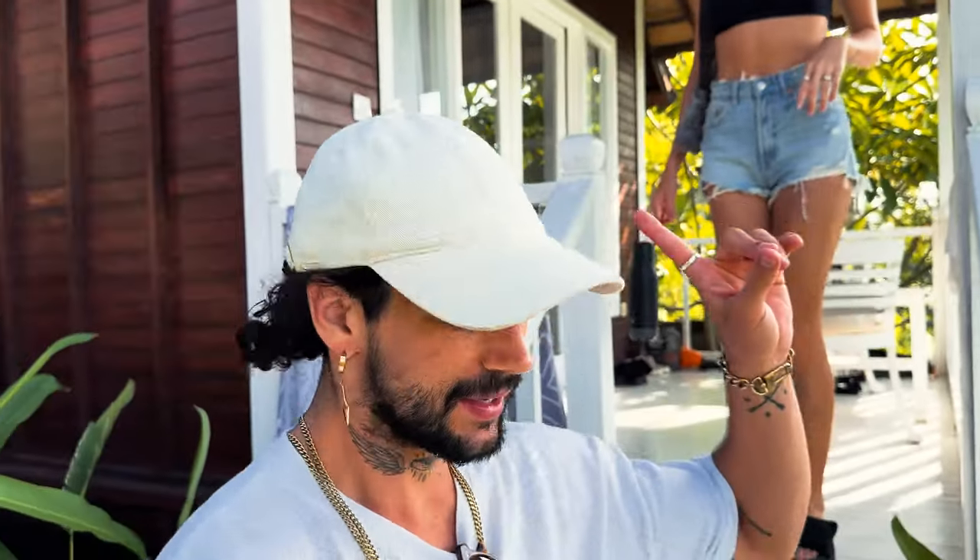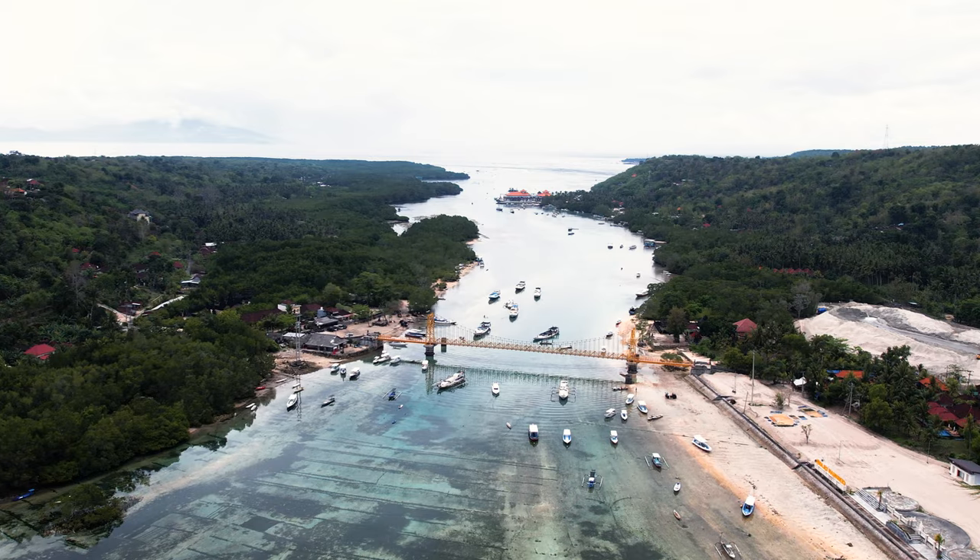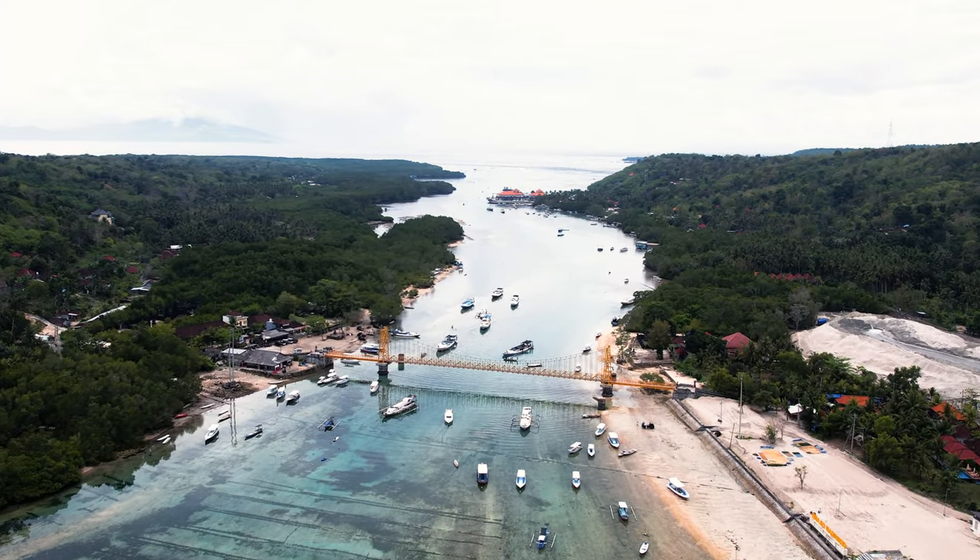This is where we've been staying — a little place called Stardust Villa. Over there is the Yellow Bridge, the famous landmark that separates Nusa Lembongan and Nusa Ceningan. They're lovely little bungalows, very cute with lots of garden area. And there's the lagoon that separates Lembongan and Ceningan. The staff here are lovely too.